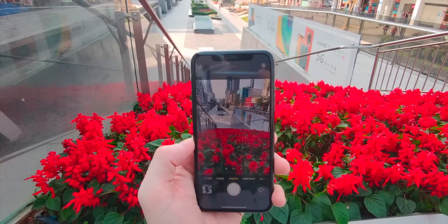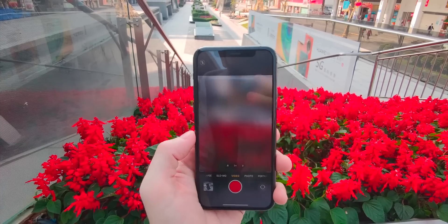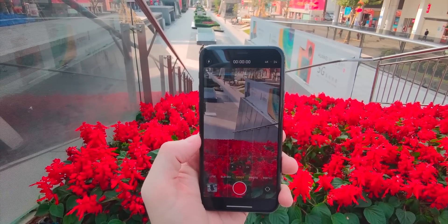Apple only gives us a feature when they know it's going to work absolutely perfectly, especially when it comes to the camera. If they did want to give us 8K, they would have to completely change the camera setup and give us at least one sensor with more than 30 megapixels, and that would be a big change for Apple.